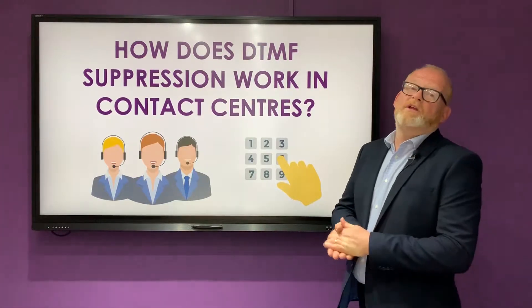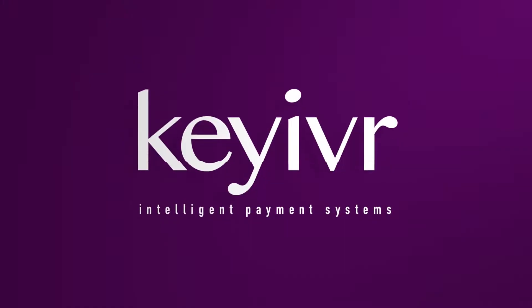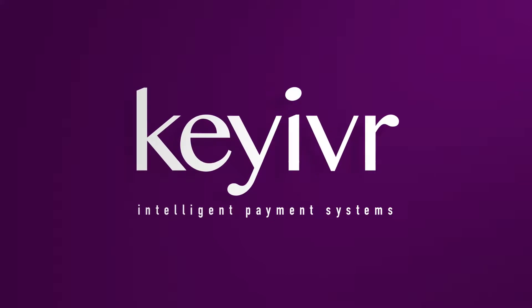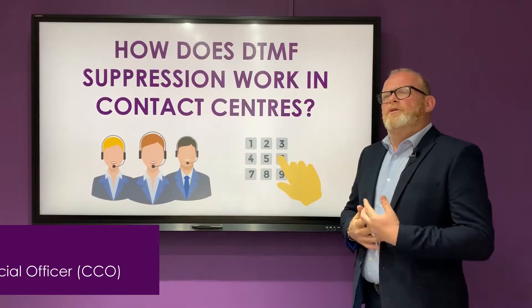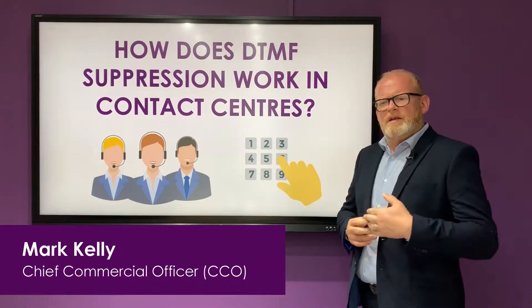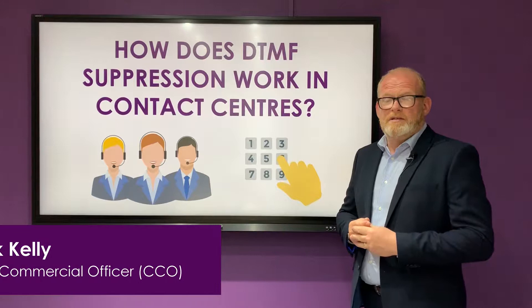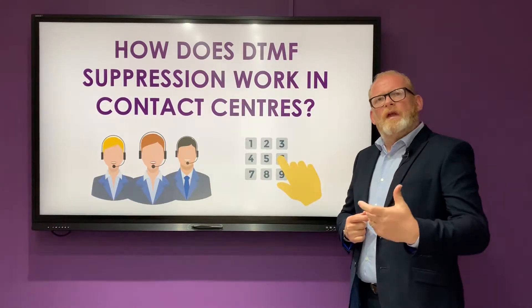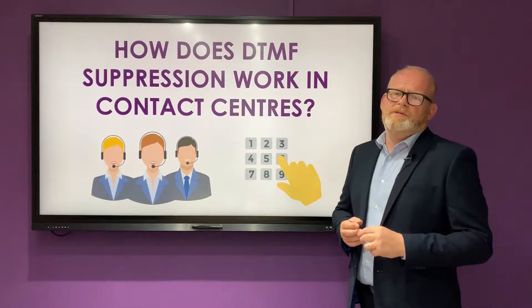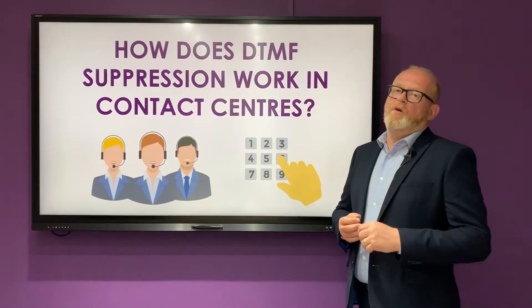So how does DTMF suppression work in a contact centre? We have a product called Agent Assist which is the last part of our suite of solutions, and this is the element that will help you capture probably 15 to 200% of your payments over the phone while the agent is engaged with the client.